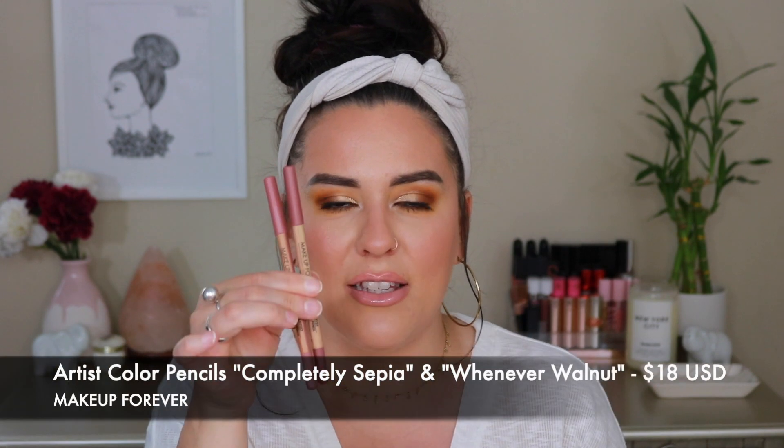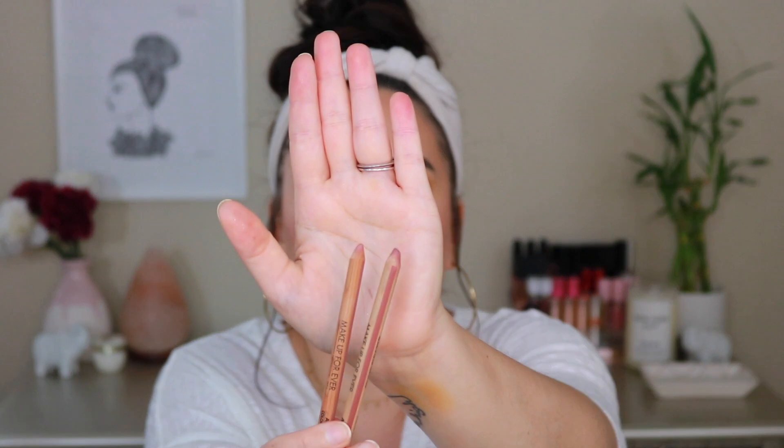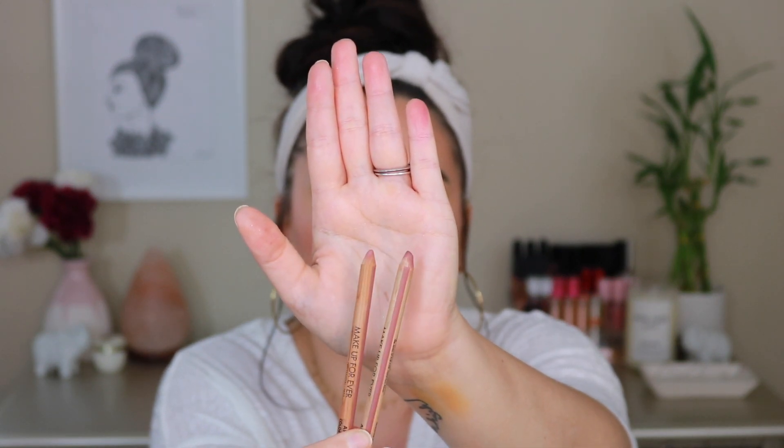The next two items I want to give some love to are from Makeup Forever — the Artist Color Pencils. If you haven't tried these, you have to — this is a must-have. The cool thing is you can use them on your eyes as well; they're eye-safe and lip-safe, so if you're more into artistry makeup you can put them to other use. But I use them as lip pencils for the most part. These two shades are absolute perfection: Wherever Walnut and Completely Sepia. For wood pencil liners, they're really not drying at all.